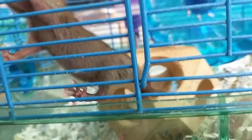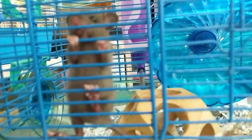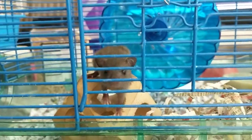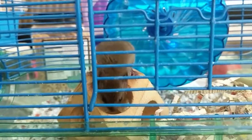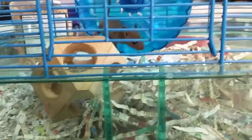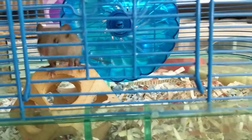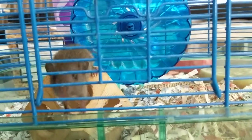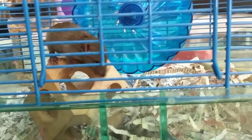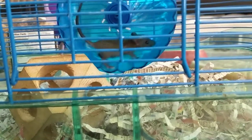And her nose is shorter than the normal roof rat's nose as well. And you see how kind of chunky she is. I mean, I think it is a roof rat. But it's definitely a variation on the normal roof rat, quote-unquote. So if anybody knows what kind of roof rat this is, if it is indeed a roof rat, please let me know.